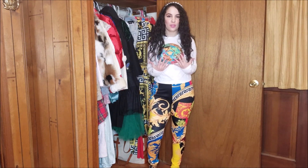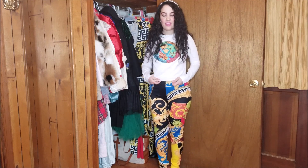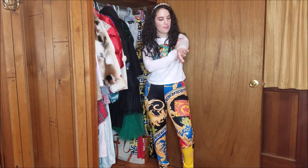I'm wearing this colorful set here in a size small. The fit is very good. The top is a little bit cropped but the pants are very high-waisted. The fabric is very soft and comfortable — probably like a polyester and the top feels maybe like a synthetic and cotton blend or something like that.